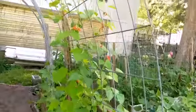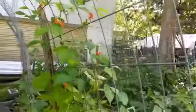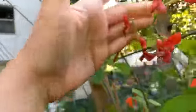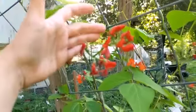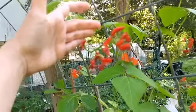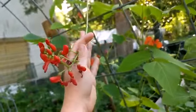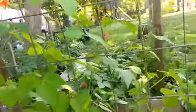Look at these beans, guys — the scarlet runner beans are just beautiful. They're running all up and down the trellis and way up high. The blooms are starting to die off a little bit, but the blooms are just beautiful. I love the colors on these guys.